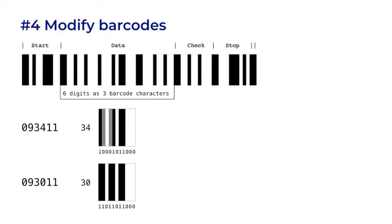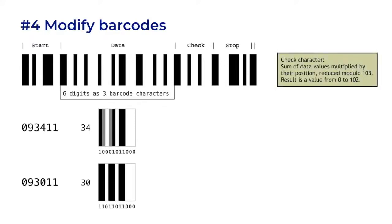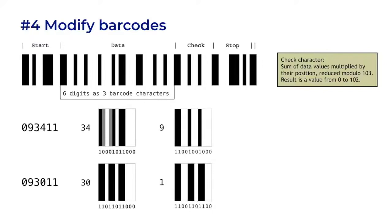We can change '34' into '30' just by adding two lines. But this new barcode won't be valid. After the data portion of the barcode is a check character, whose purpose is to ensure that the barcode scanner read the data correctly. The scanner passes the data into a fast algorithm and gets a value between 0 and 102, which it encodes as the check character. If the data doesn't match the check character, then the scan fails. The check character for 093411 is 9; the check character for 093011 is 1. So if we modify '34' to become '30', the expected check character would be 1 — but it's not. However, the check character may also be modified: if we add two lines to the 9, it becomes a 1, and the resulting barcode becomes valid.